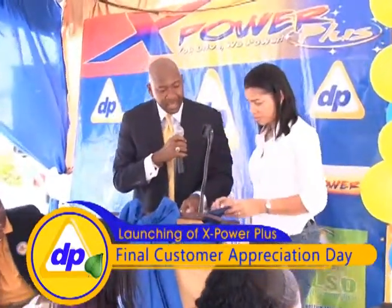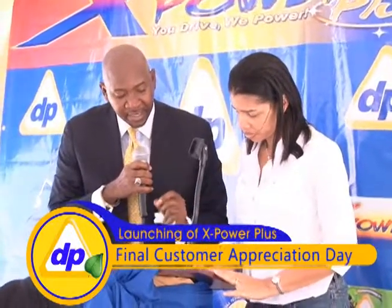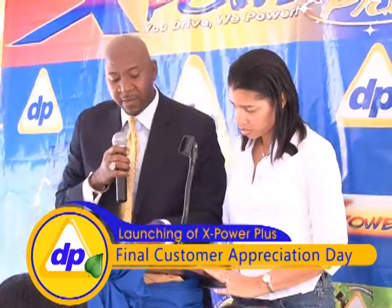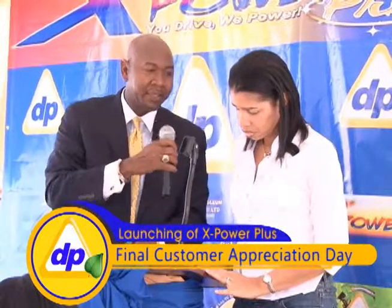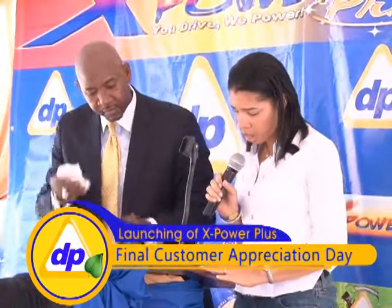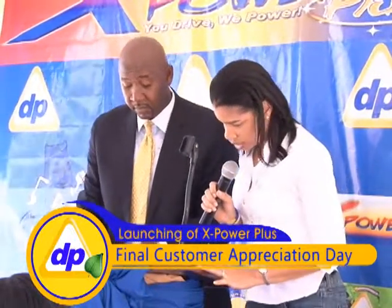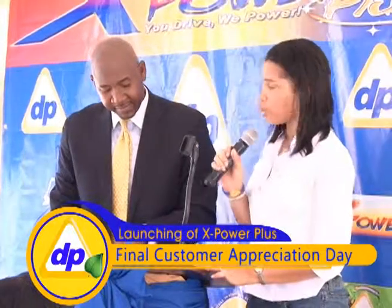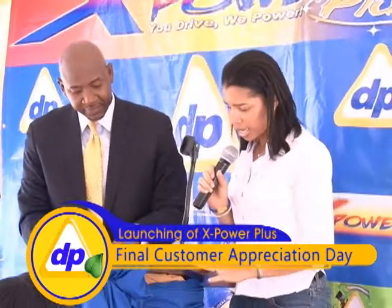Six points. Seven points here. We are going to go through them and elaborate on each one. Some of the engine performance benefits with this particular additive: the X-Power Plus increases the fuel lubricity while reducing heat and friction, allowing older engines to maintain factory spec lubrication requirements.